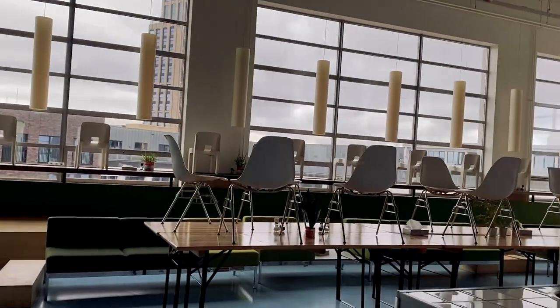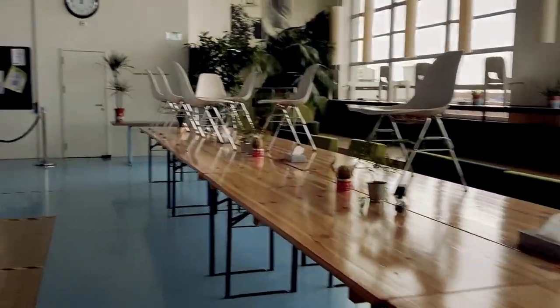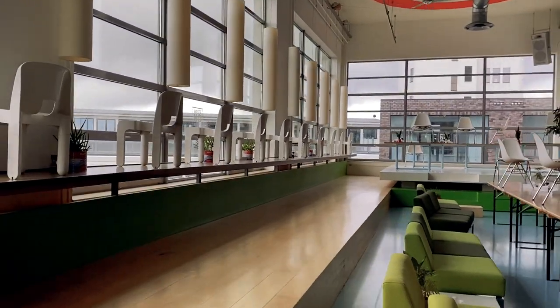We start here on the sixth floor — this is Z Bar. This is actually what it never really looks like; usually they're here cooking up really nice food. It's hard to paint a picture of what this place is usually like, but we should go all the way down.